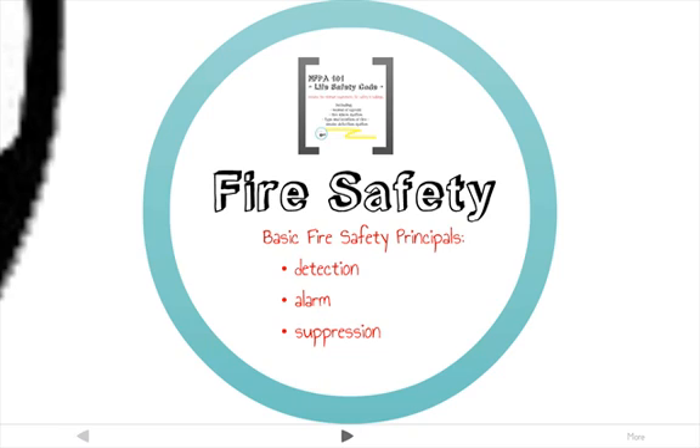The basic principles of fire safety include detection, alarm, and suppression. Many codes and suggestions have been written by the NFPA, which is our nation's leading authority on fire safety. Building codes were invented to help prevent death from fire, making buildings withstand fire long enough for occupants to reach safety.